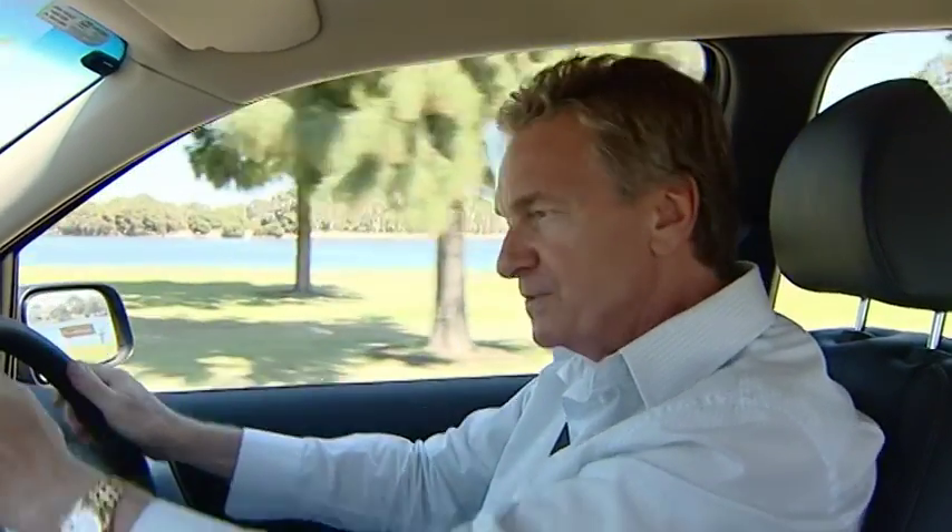Territory is as quiet, smooth riding, and manoeuvrable as Falcon. With even greater comfort, visibility, entry and exit from the car, and interior flexibility, this is a seriously good seven-seater.